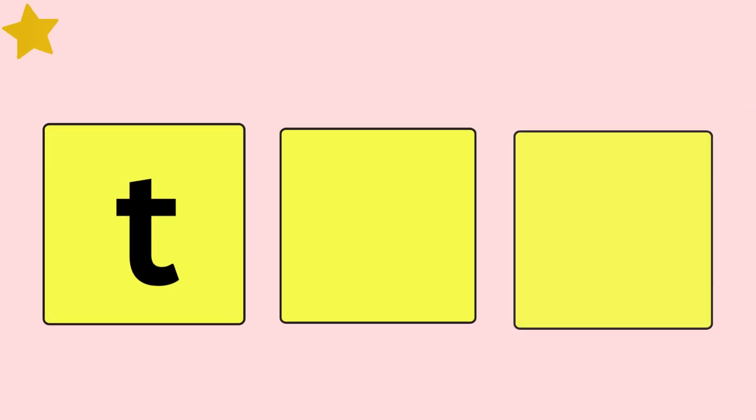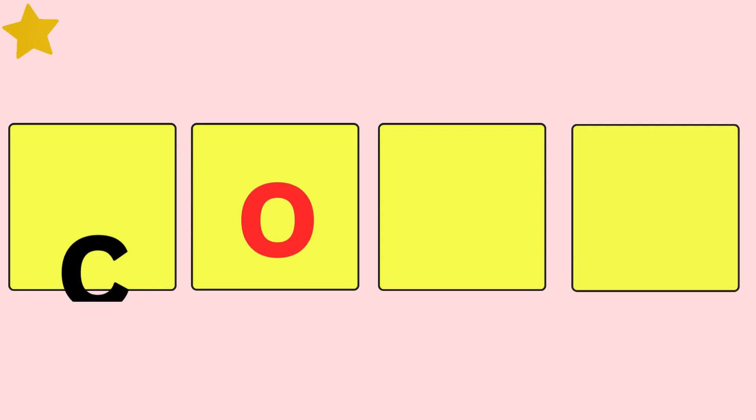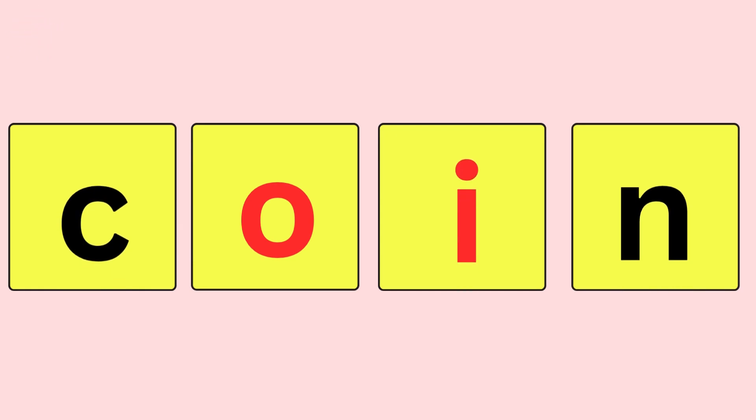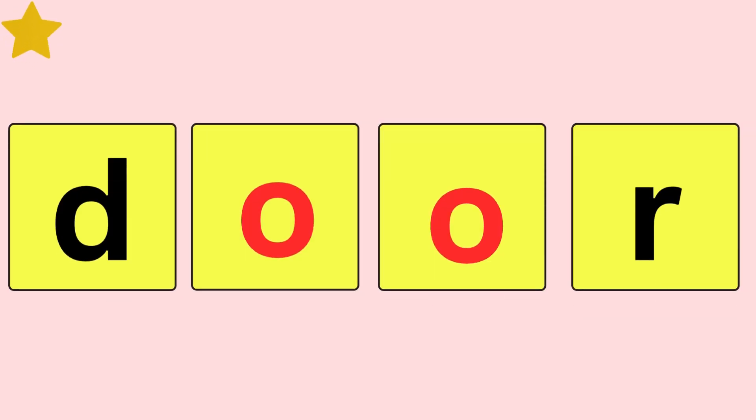Toy, T-O-Y, toy. Coin, C-O-I-N, coin. Enough, E-N-O-U-G-H, enough. Door, D-O-O-R, door.